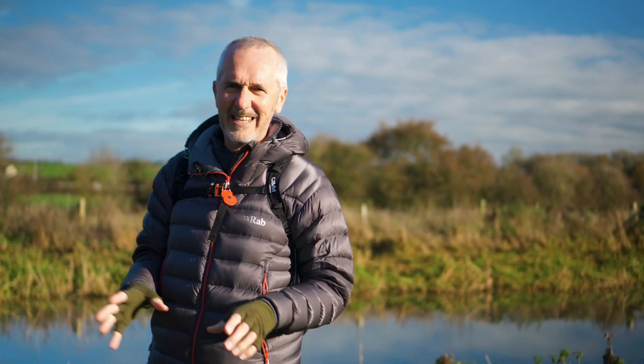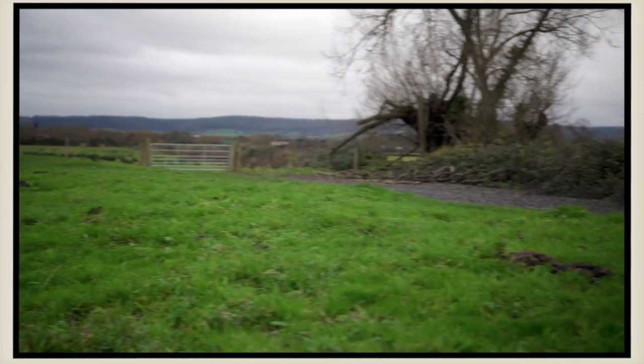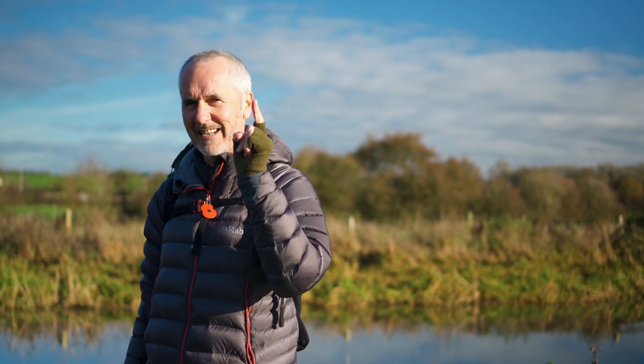I'm standing on almost exactly the same spot as I was a few days ago. Then it was grey, it was dark, it was the end of the day and I just wanted to get home and I wasn't really enjoying it. Now the sun is shining, it's a beautiful morning — same place. What a difference a sunny day makes.